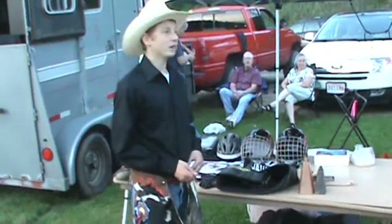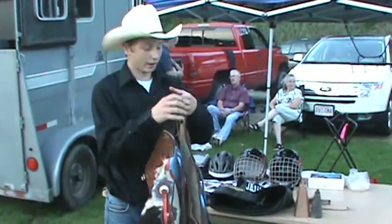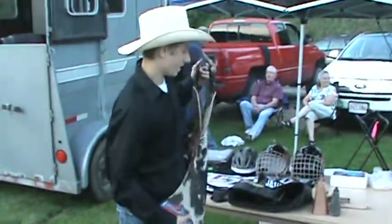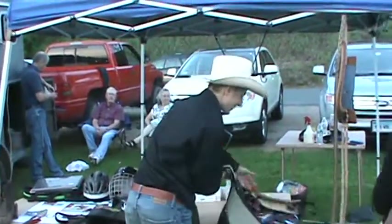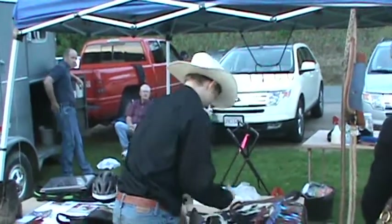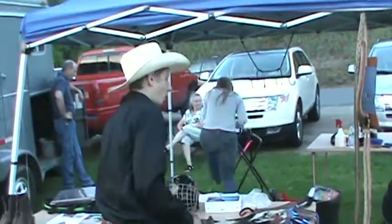In bull riding, you're scored 50 points for how well you ride and 50 points for how well the bull bucks. Some people might think they don't want a bull that bucks a lot, but if you don't have one, you don't make any money. The bulls that buck the hardest are the bulls that everyone wants to ride.